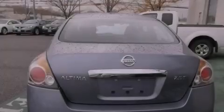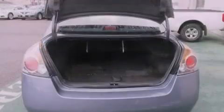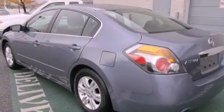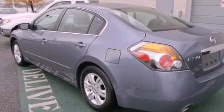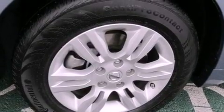Its top features and packages include the convenience package and traction control and stability control systems. The following features are also included: a multifunction display, air conditioning, cruise control, a six-speaker audio system, and a four-wheel independent suspension.